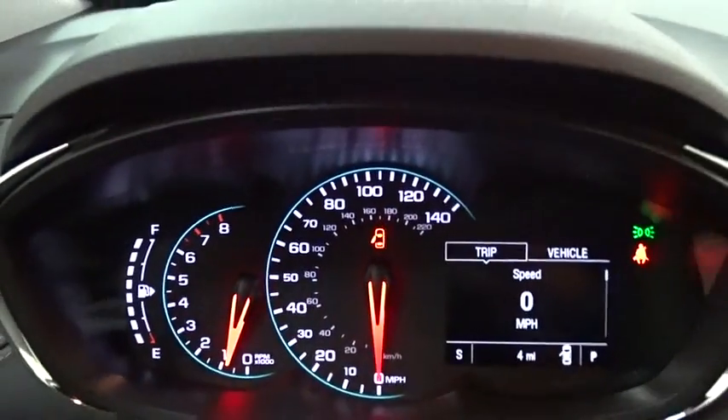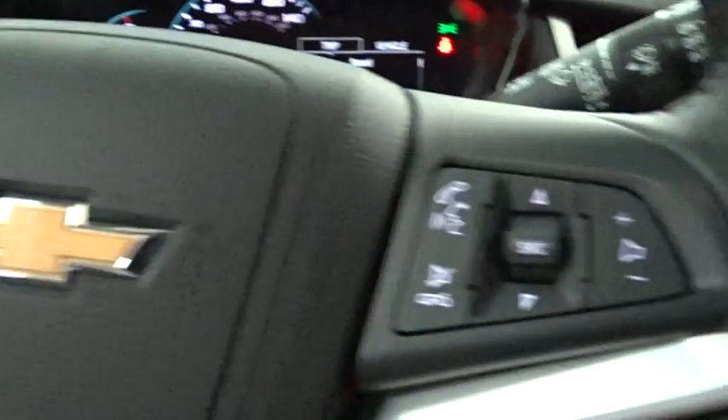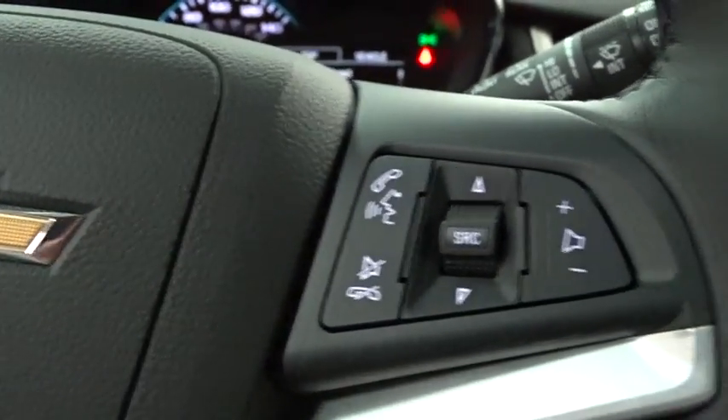Bluetooth, leather wrapped steering wheel, adjustable steering wheel, power steering, keyless start, four-wheel disc brakes, aluminum wheels, cruise control, floor mats, auto dimming rear view mirror.